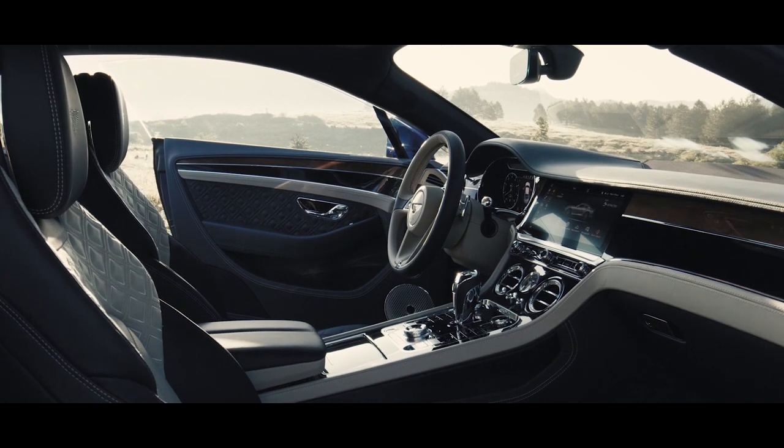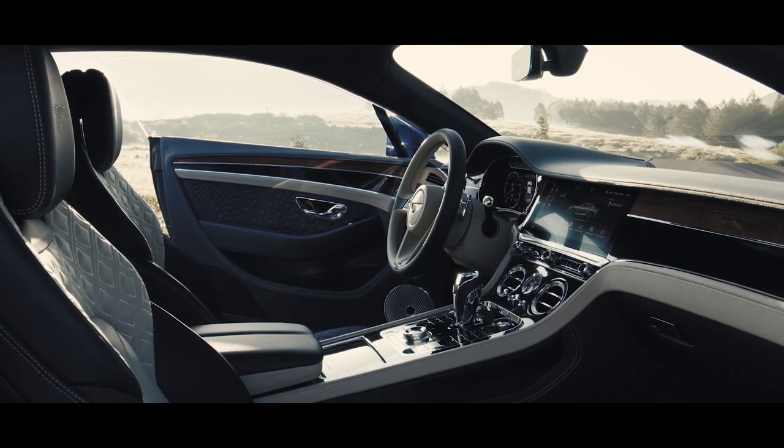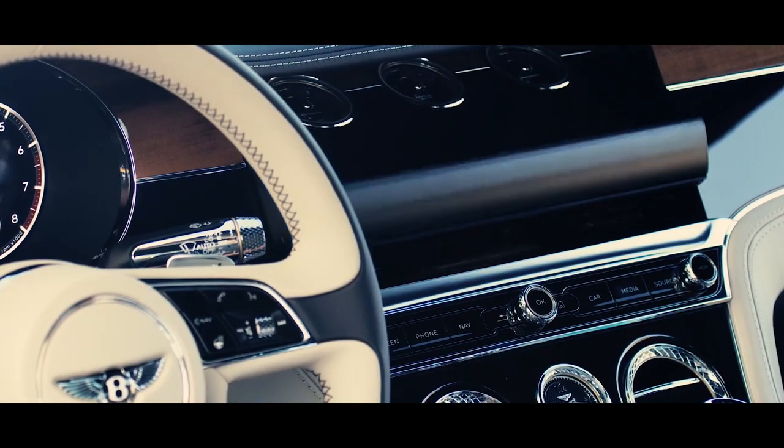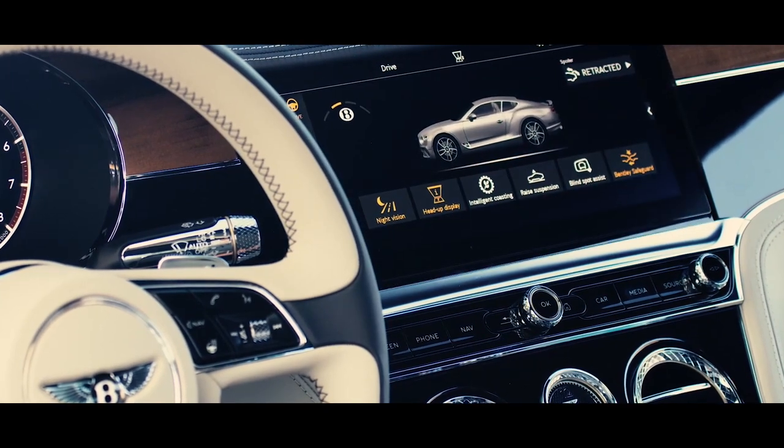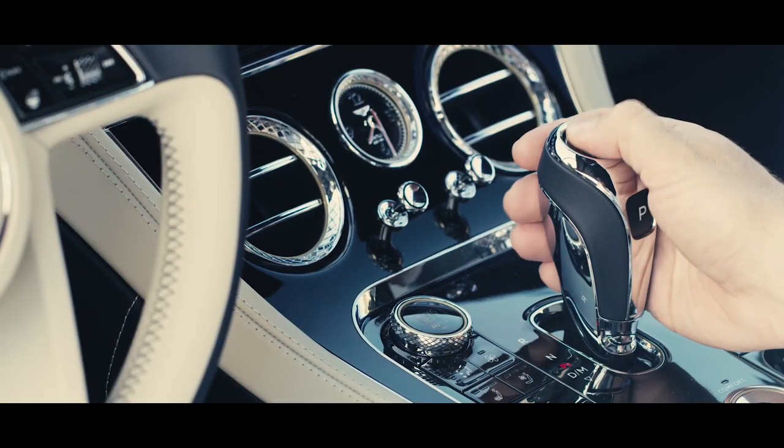The interior of the car is a celebration of craftsmanship. The materials we have chosen are a mixture of modern materials but also of materials which everybody is used to inside a Bentley.